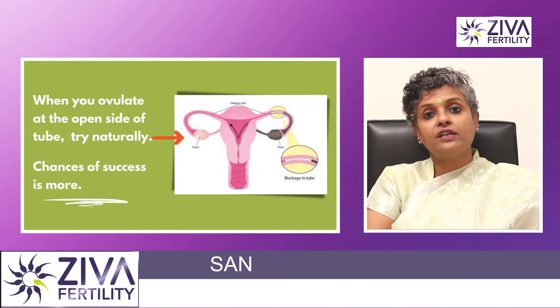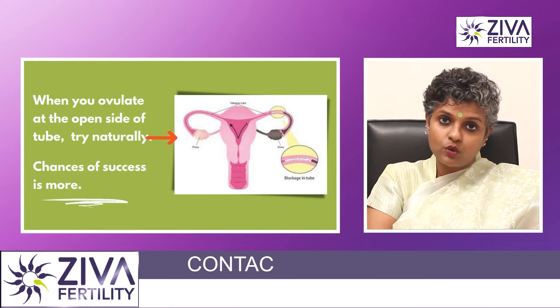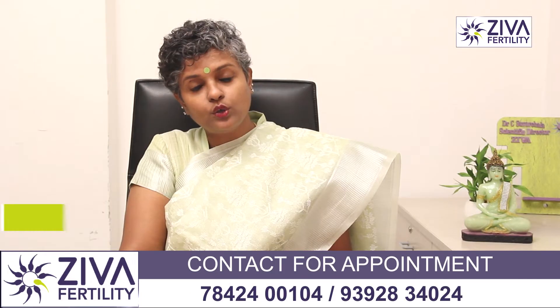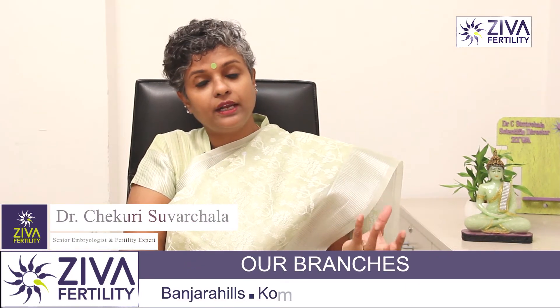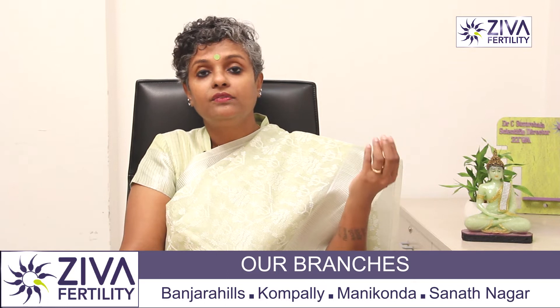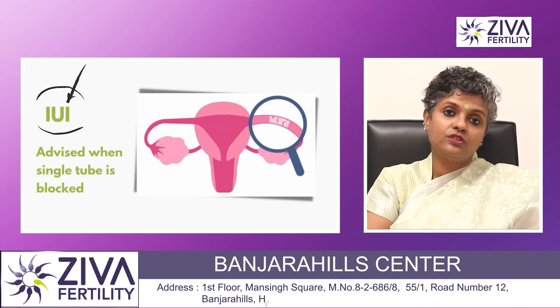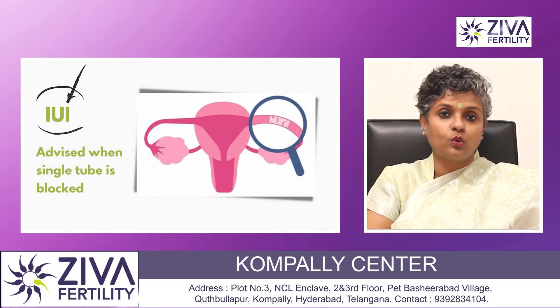In such cases, yes, you can definitely try naturally. The side that is open can definitely give you a pregnancy. Studies have revealed that even if you have one single blocked tube, it does not mean that you can't get pregnant if the ovary on the blocked end is producing an egg — there are chances of pregnancy at that time also. For IUI also you can try when you have one single blocked tube, provided the egg is growing on the side that the tube is open.